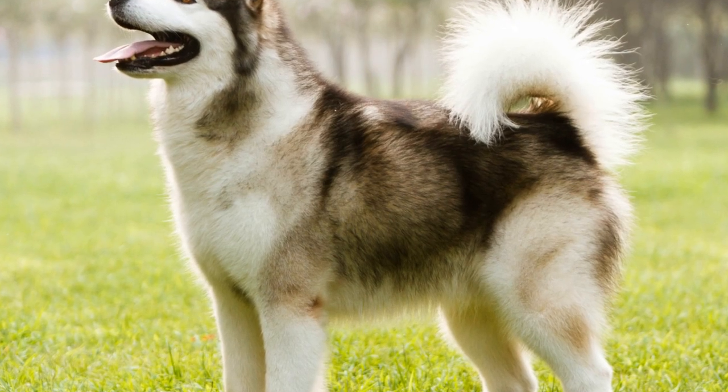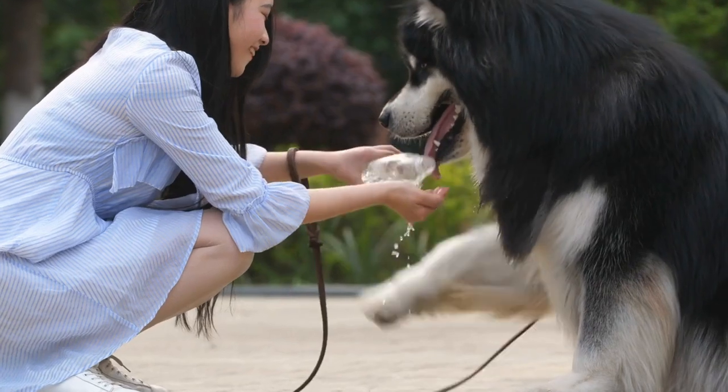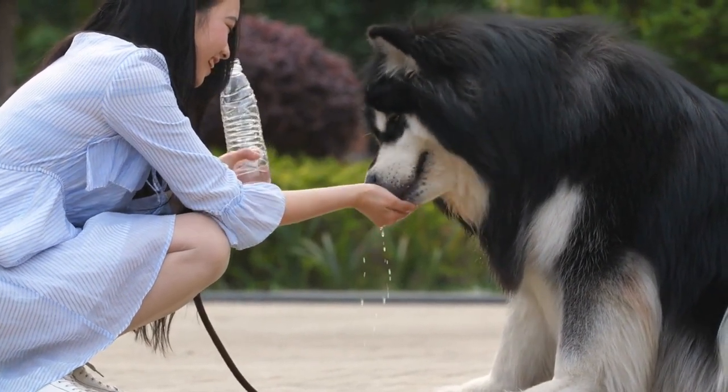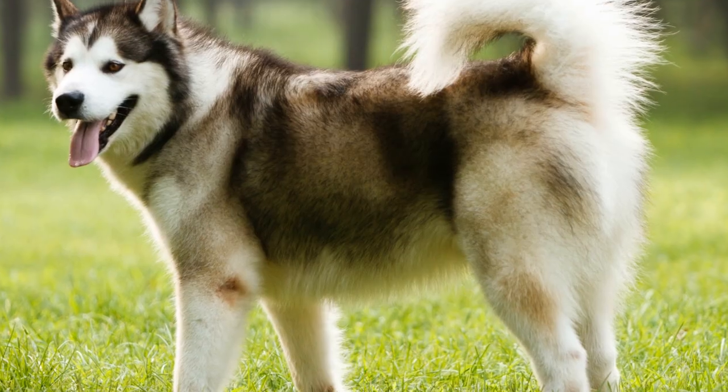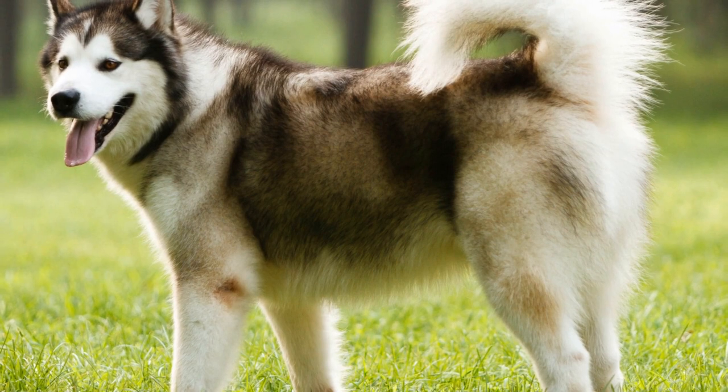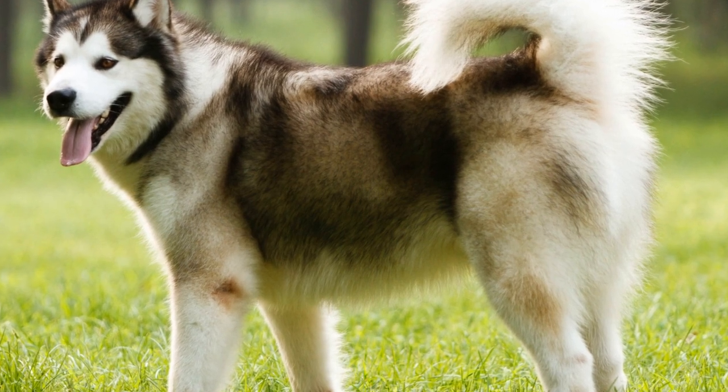Understand the underlying reasons for digging. Before implementing preventive measures, it's crucial to understand why Alaskan Malamutes dig in the first place. Some common reasons include boredom, excess energy, hunting instincts, seeking cooler ground, or attempting to escape.